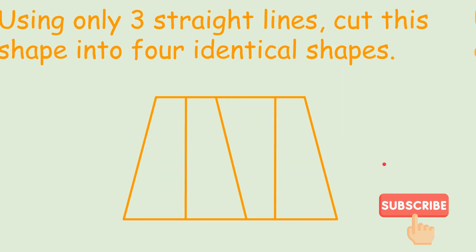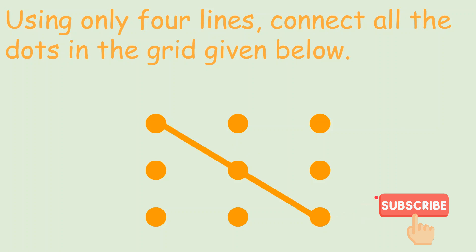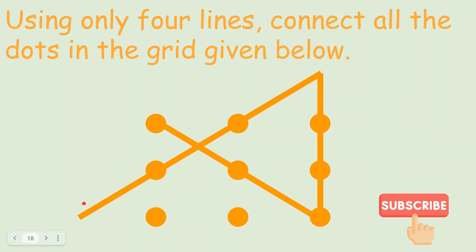Let's see the last problem. Using only 4 lines, connect all the dots in the grid given below. We have to use only 4 lines — not more — to cover all the dots. First, draw a line from one end to another. Then draw a second line and extend it beyond the grid. That extension allows us to draw the third line at an angle. The last line then covers the remaining dots. There are exactly 4 lines: 1, 2, 3, and 4.